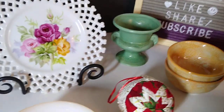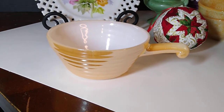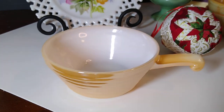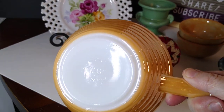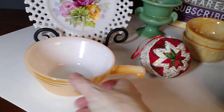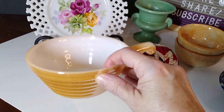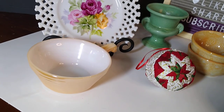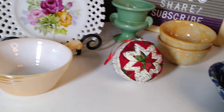Next up is this Fire King oven ribbed beehive handled soup bowl in peach luster. It sold for $6 plus $8 shipping. I'm thinking I got it for about a dollar at Goodwill or the Menagerie — not a very high seller. I do like luster ware; my daughter's favorite color is orange so I'm drawn to it. But I don't think luster ware is selling very well anymore — tell me what you think.